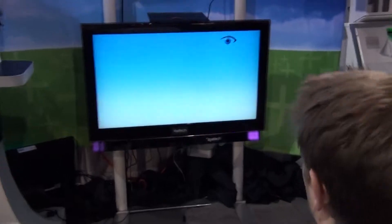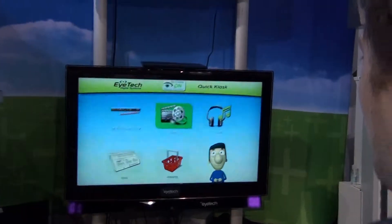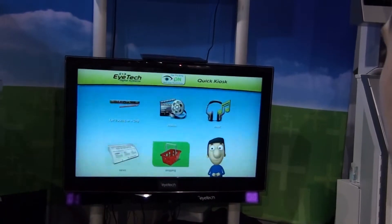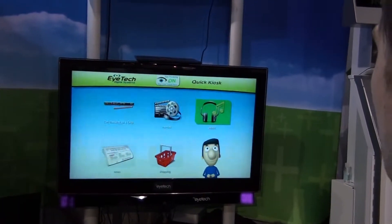I'm going to calibrate the system. I'm able to control the cursor and the menu. I can go and select movies.